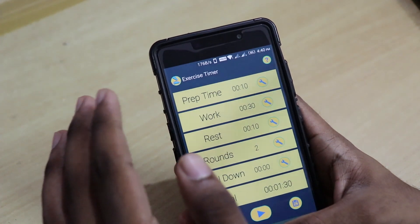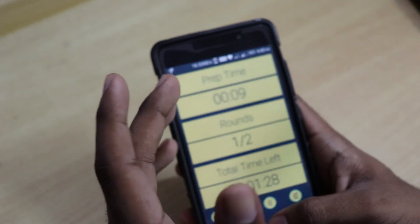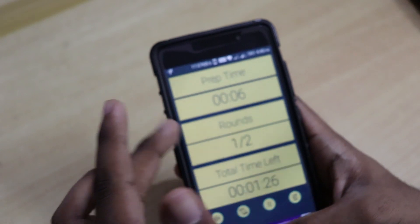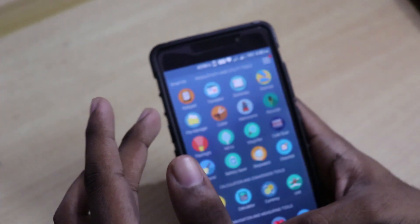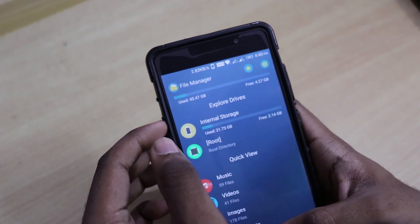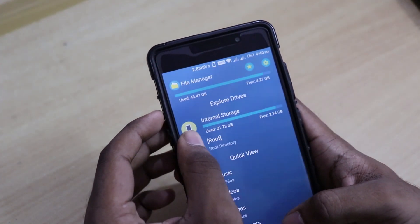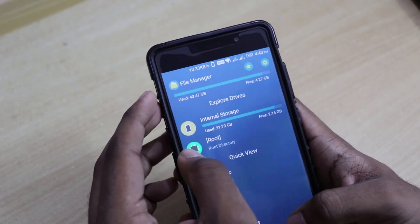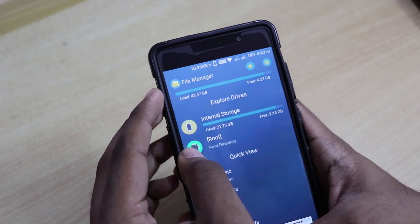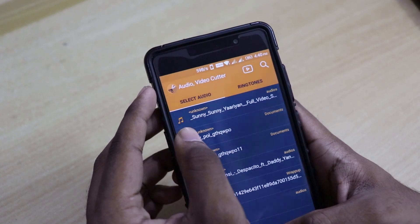Then we have the exercise feature, which allows us to take exercise preparation rounds, total time left, etc. Then we have the file manager, which shows internal storage used, full storage capacity, etc. — that's also nice. Then we have the cutter.